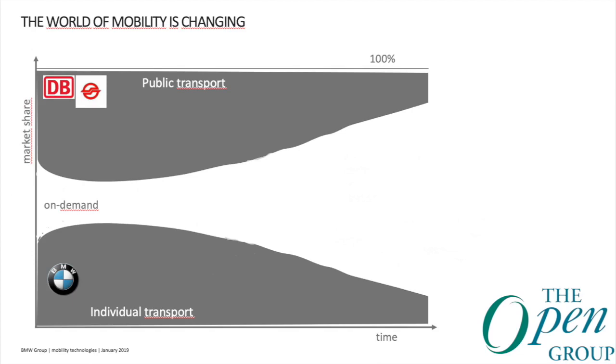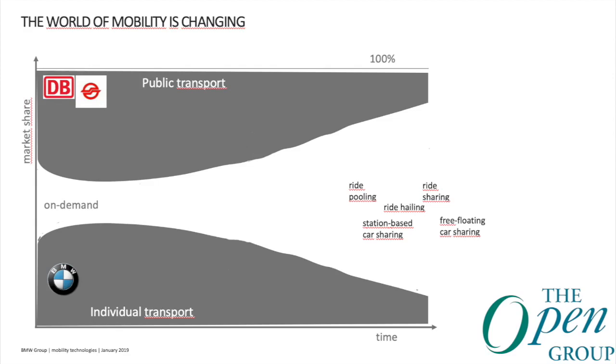What you see here is the expected view of how the world of mobility looks. You have public transport and individual transport — meaning you yourself driving your own car. In between is the on-demand business. Until a couple of years back it was classical taxi, and as of 2018–2019, ride-hailing services such as Uber or Lyft are quite common. Others include station-based car sharing or free-floating car sharing — it is all on-demand mobility where you do not own the vehicle but only use it.